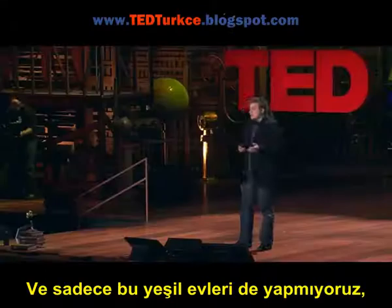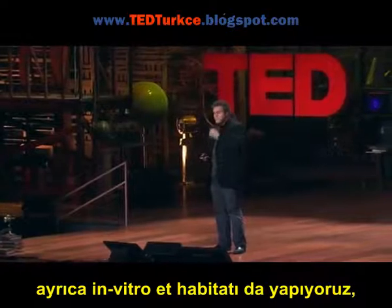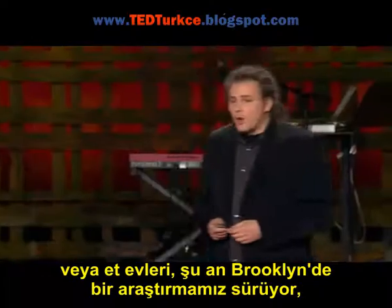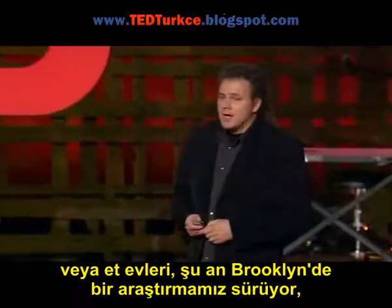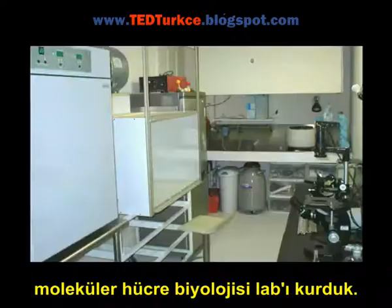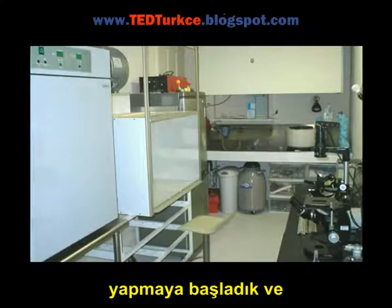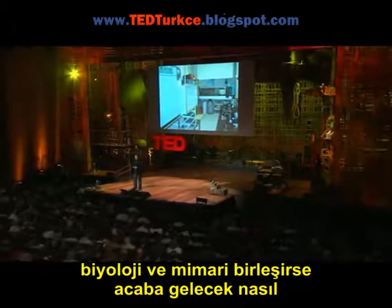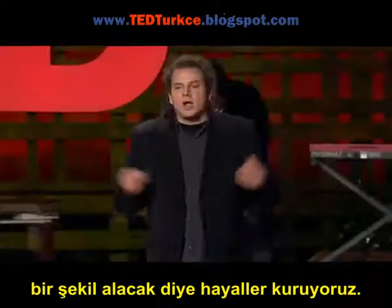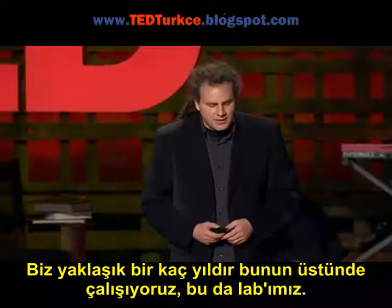So not only do we do the veggie house, we also do the in vitro meat habitat — homes that we're doing research on now in Brooklyn, where as an architecture office we're the first of its kind to put in a molecular cell biology lab and start experimenting with regenerative medicine and tissue engineering, and start thinking about what the future would be if architecture and biology became one. We've been doing this for a couple of years, and that's our lab.